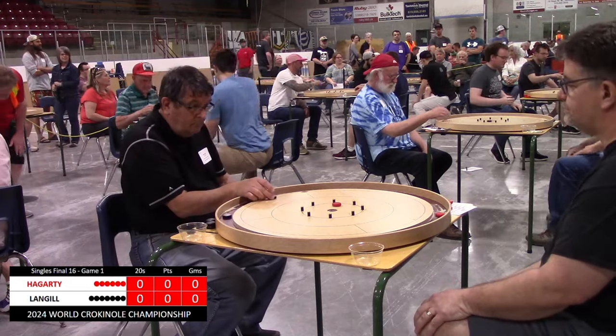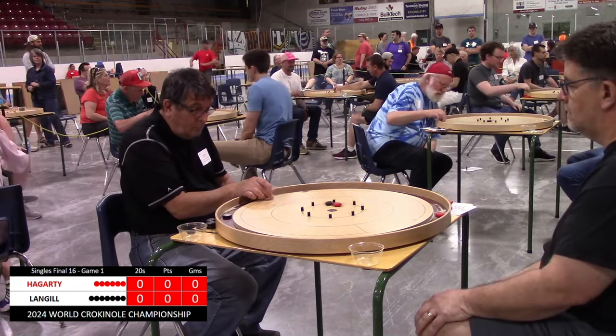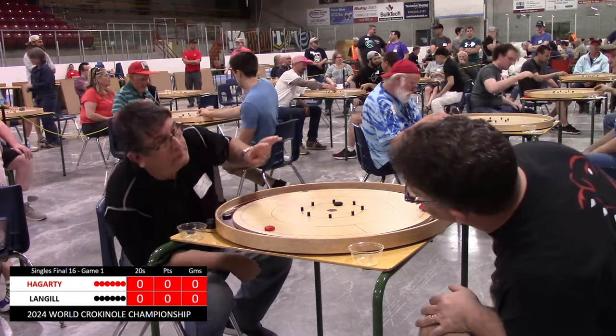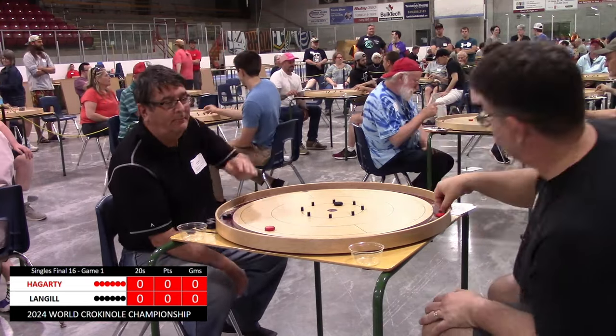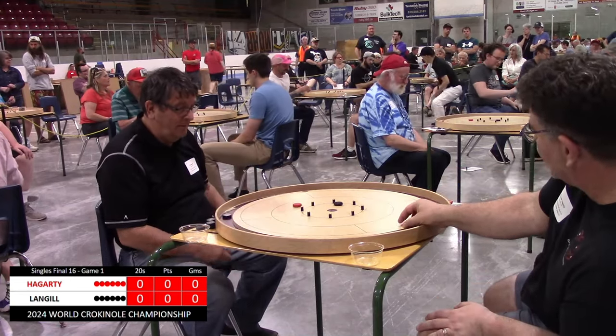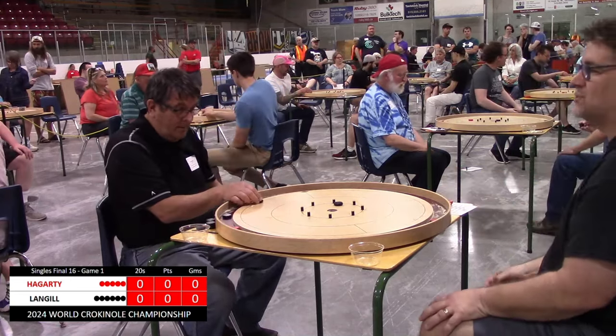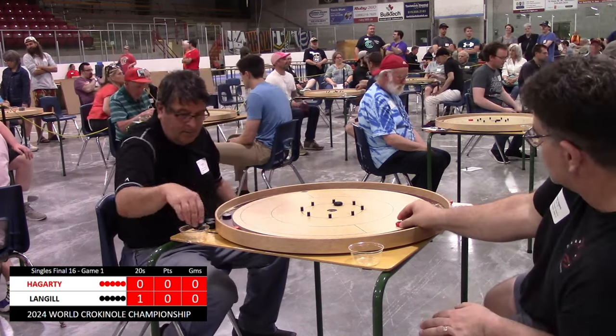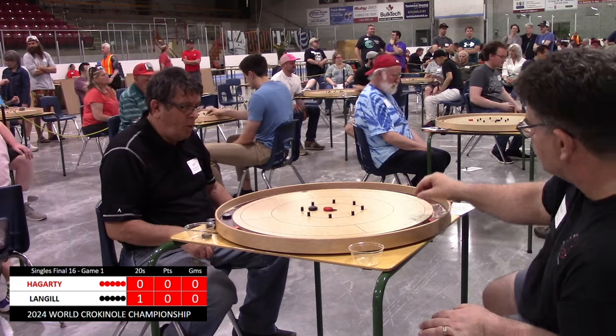Hagerty goes quick to deflect near the post on Langell. Langell probably trying to angle in for that 20 but left it near the post — not a terrible leave, no easy takeout for Hagerty here. He shoots and catches a peg on the way, so that's a miss. Langell gets a free open shot and he sinks it. Don't want to give those to Ron Langell.